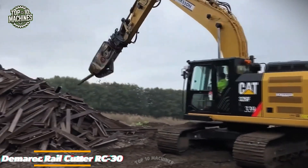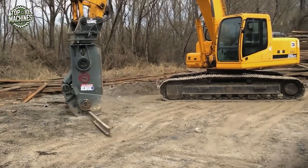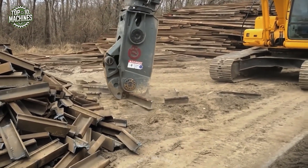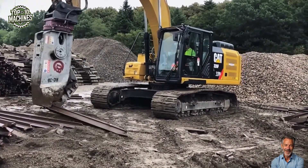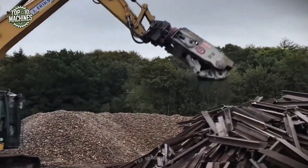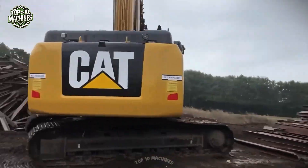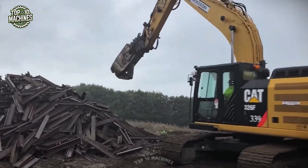The Demarec RC-30 Rail Cutter is a high-performance demolition attachment specifically engineered for cutting heavy-duty rail tracks with precision and force. Mounted on excavators like the CAT 326F, this unit delivers exceptional cutting power through its robust hydraulic jaws and reinforced frame. Capable of slicing through rail profiles up to 136 pounds per yard, it provides efficient, controlled processing of rail sections during infrastructure deconstruction and renewal projects. With a compact and maneuverable design, the RC-30 ensures safe operation while minimizing manual labor. Estimated order price is around $150,000 to $300,000.